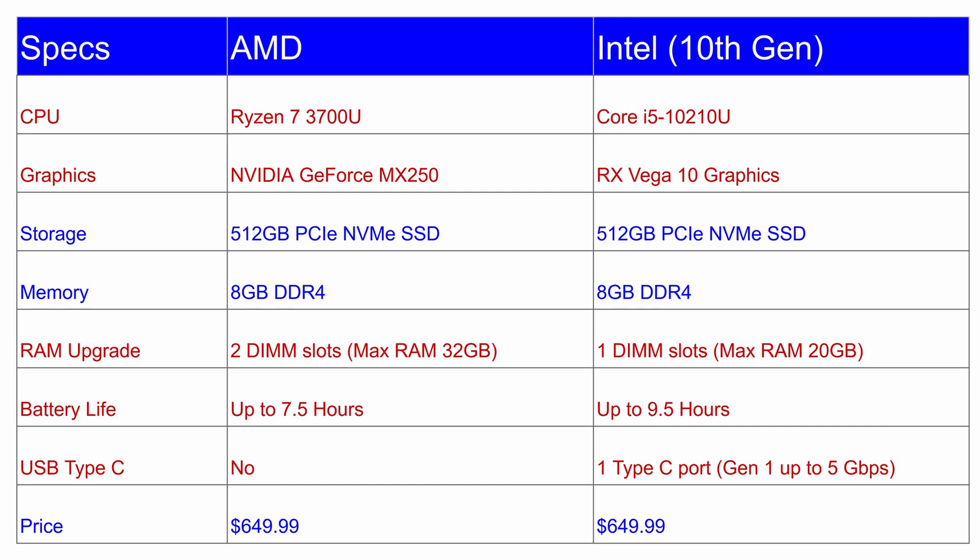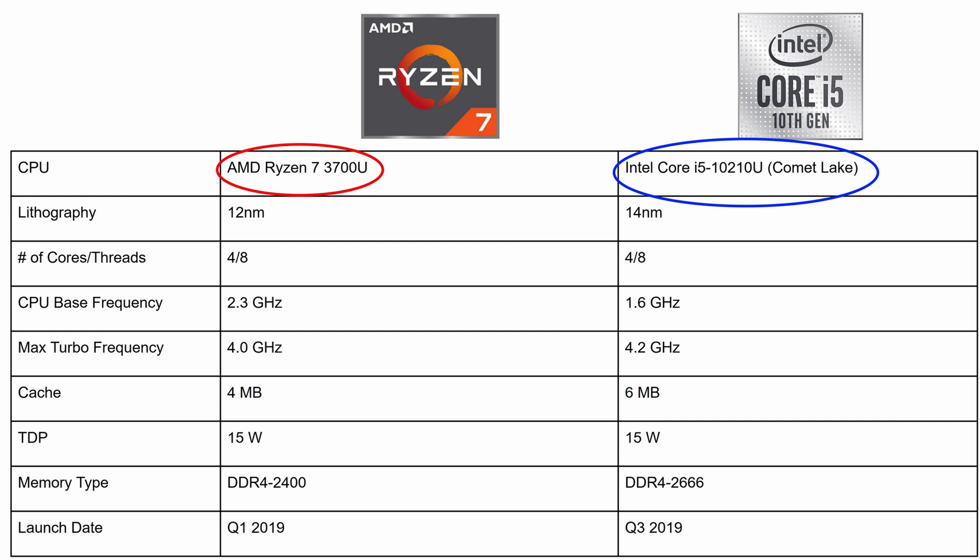Here is a chart showing the key features of Aspire 5 laptop with the flagship Intel and AMD configurations. I have highlighted the similarities in blue color and the differences in dark red color. The Intel model of Aspire 5 comes with the Core i5-10210U processor, which is the 10th generation CPU from the Comet Lake family.